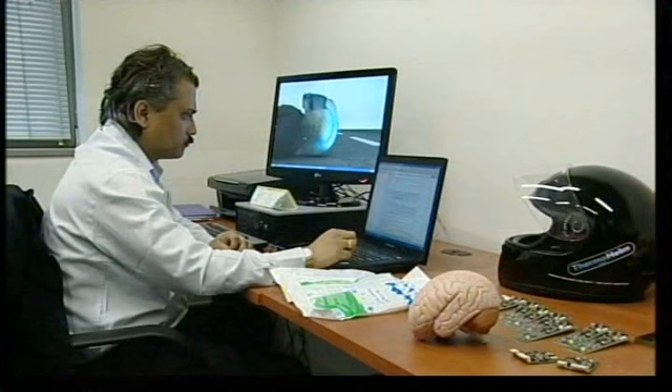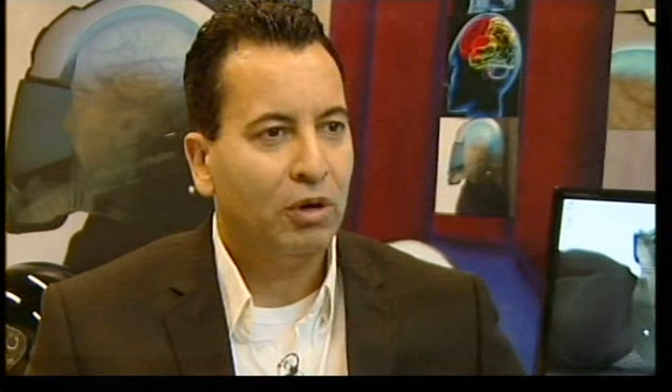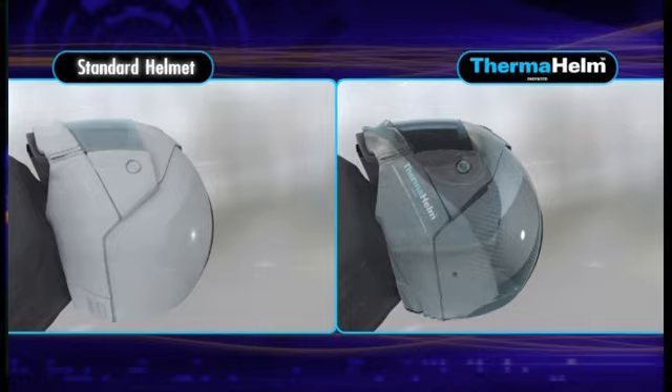Here at the University of Sussex, they've developed a special lining which expands and cools at the point of impact. Every second post-accident counts. It could take 20 minutes for an EMS paramedic crew to arrive on scene. The very instant the accident happens, you are afforded medical attention, and this helmet does that.